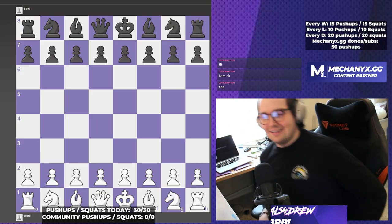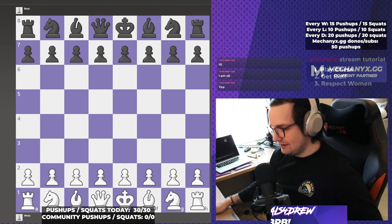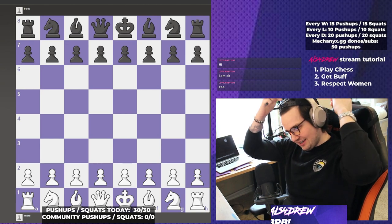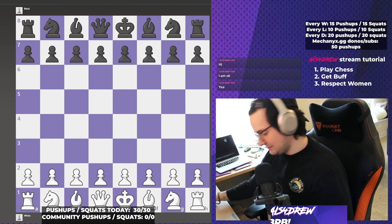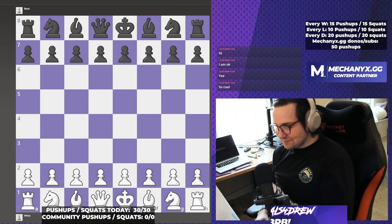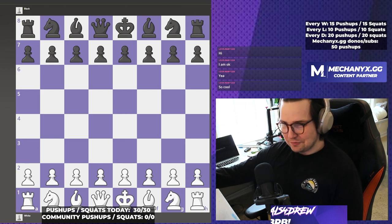Today we are going to be continuing our conquest of the wonderful game of kings, the wonderful game of chess. We just had lunch so today we are going to be doing a little bit of a refresher from last time.